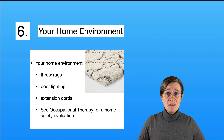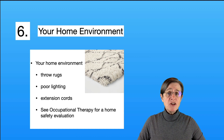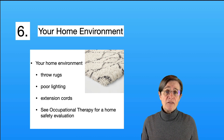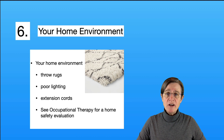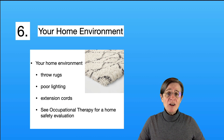Item number six: your home environment can be a source of balance problems or falls. Common tripping hazards include throw rugs, which should be eliminated if possible. Improving lighting, especially in stairwells, can be helpful since people with Parkinson's often have difficulty differentiating one step from another. Extension cords in walkways can also be a tripping hazard. Occupational therapists can come to your home and perform a home safety evaluation, going through each room to suggest improvements to make things safer and easier. I recommend this if you're feeling unsteady or having falls at home.